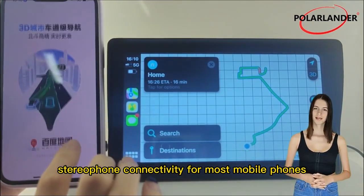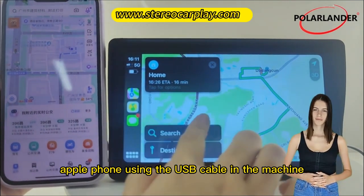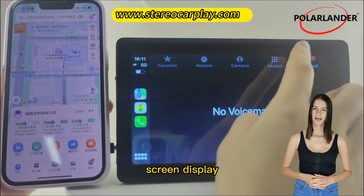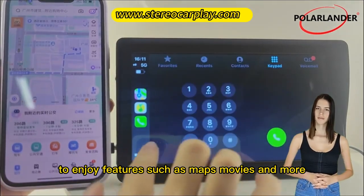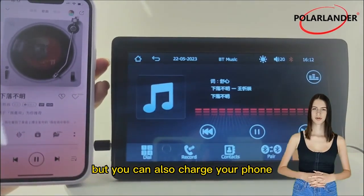MirrorLink stereo phone connectivity for most mobile phones. Connect your smart Android or Apple phone using the USB cable and the machine's screen will be synchronized with your phone's screen display in HD resolution, to enjoy features such as maps, movies and more. Not only can you enjoy the various functions, but you can also charge your phone.